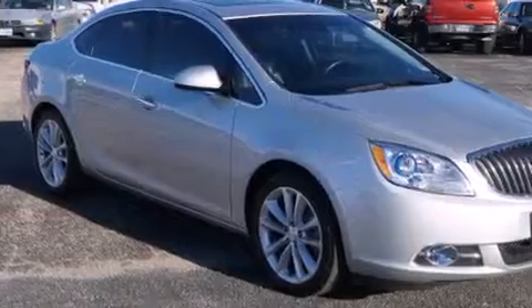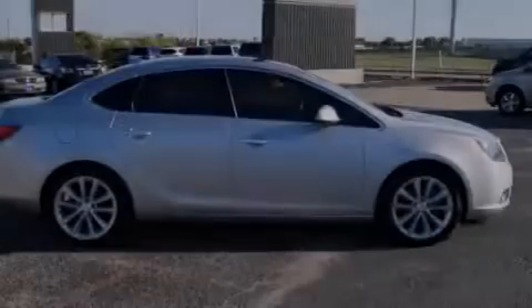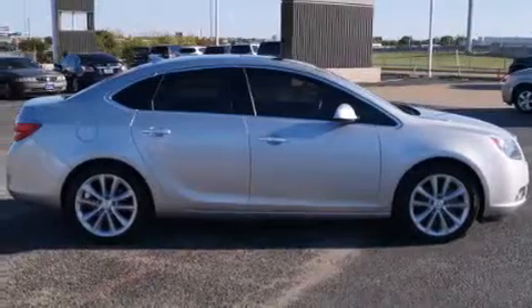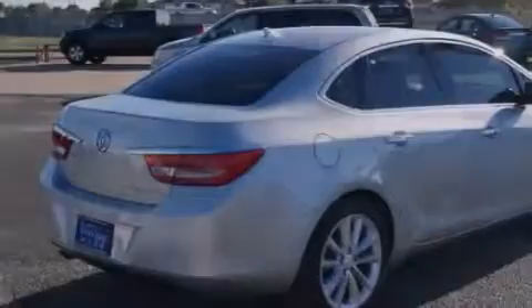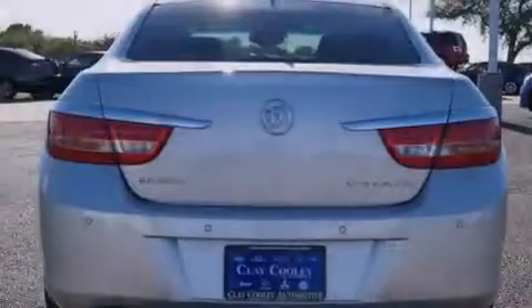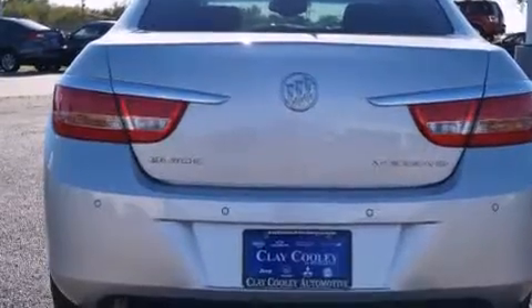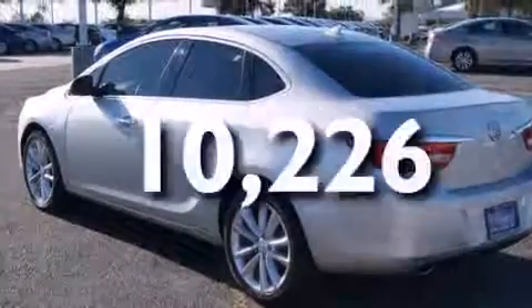All of the following features are included: a navigation system, a remote start feature, a low-tire pressure indicator, big 18-inch wheels, traction control and stability control systems, latch-ready child seat anchors, air conditioning with automatic climate control, cruise control, and steering wheel controls. And this vehicle has fewer than 11,000 miles on the odometer.